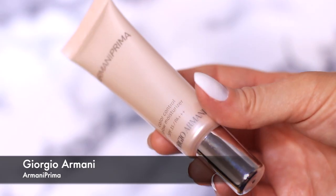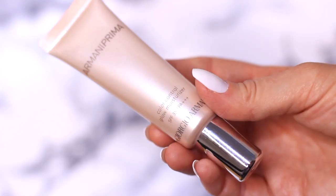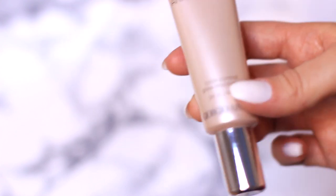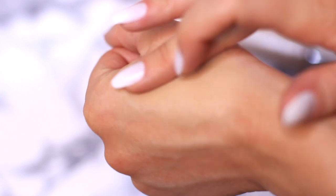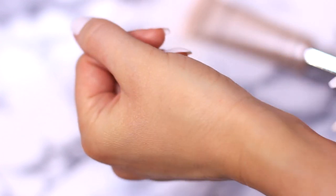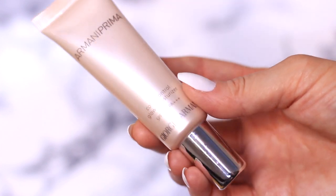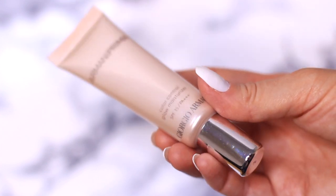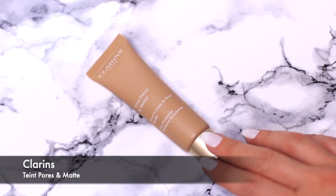Next up is another product from Giorgio Armani — this is from the Prima collection. It's a product for people who hate tinted moisturizers but want to use one — aka myself. Even though technically it's a tinted moisturizer it doesn't add any heaviness to my skin, because I find a lot of tinted moisturizers too heavy. This is light enough and adds a little extra coverage. The Prima collection by Giorgio Armani is hands down one of their best — every single product I've used from it I have loved.